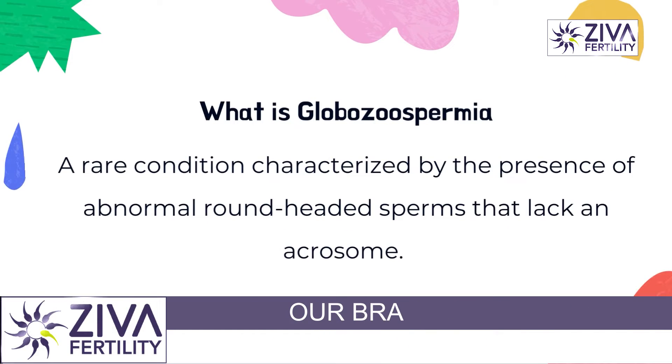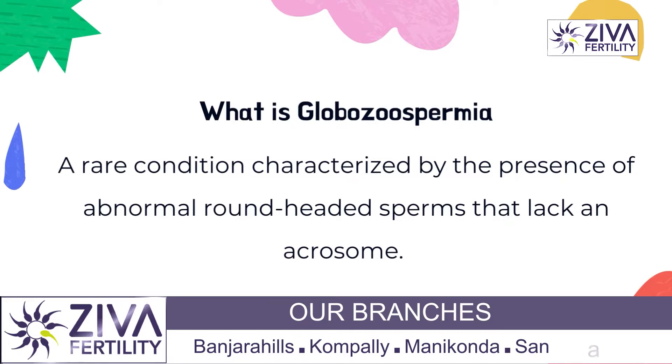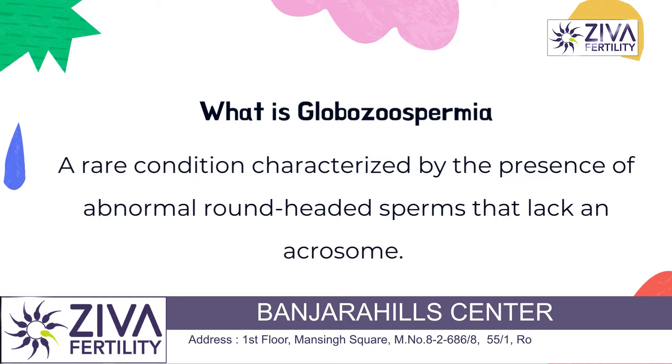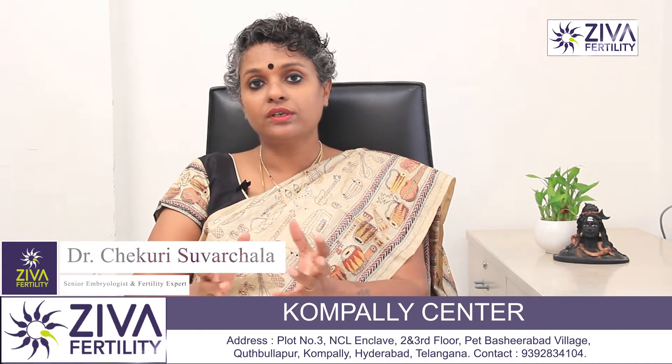Globozoospermia is a very rare male condition. Basically, it leads to infertility because of the shape of the sperm. That's why it's called Globozoospermia — 'globo' means round, so the shape of the sperm is not what it is supposed to be. To understand that, first let's take a look at the shape of the sperm.